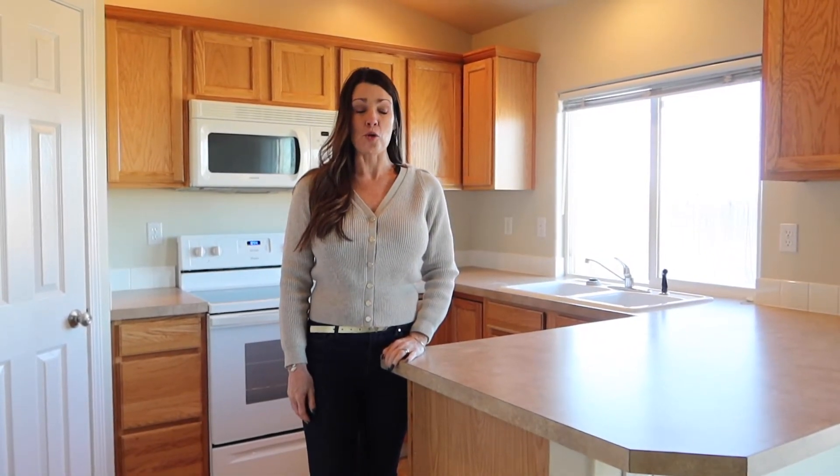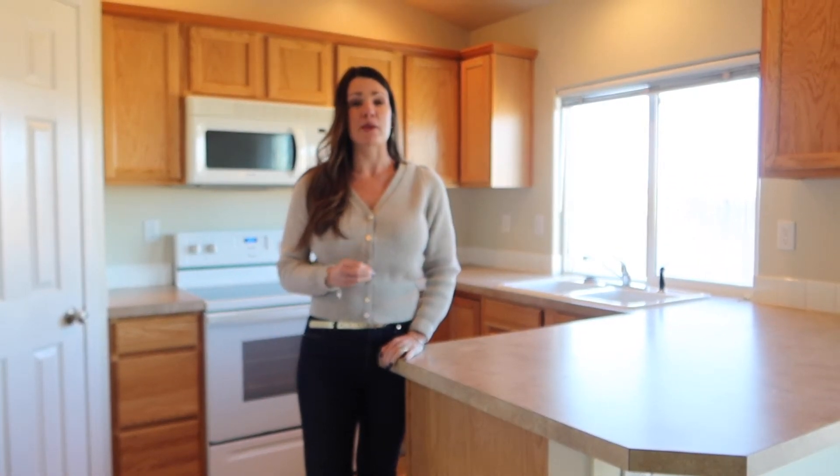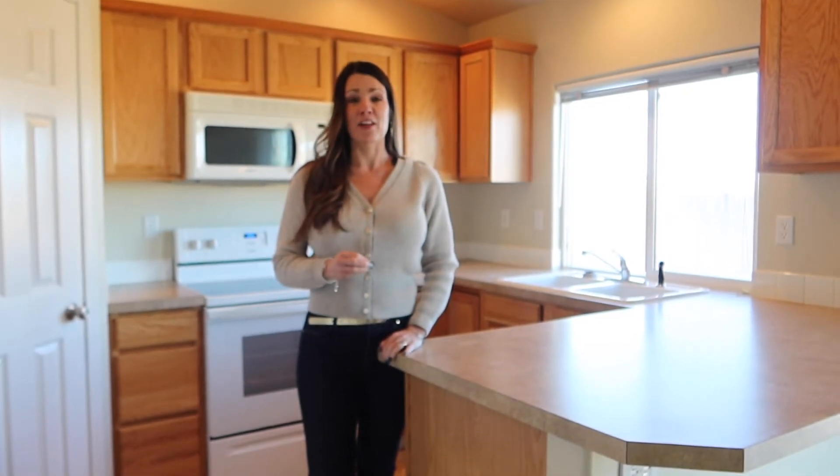Thanks everyone for viewing this sneak peek of this amazing home here in Nampa and Royal Meadows. We're within walking distance to a junior high, and there's a big park just a couple of steps away from this place. I want to make sure that you remember this has an amazing bonus room that not a lot of floor plans offer, and we also have no backyard neighbors.